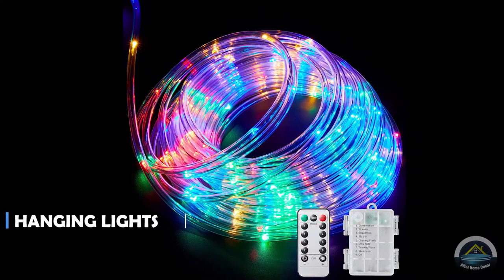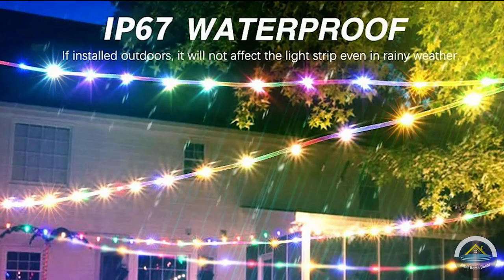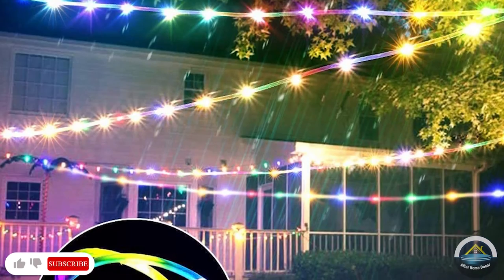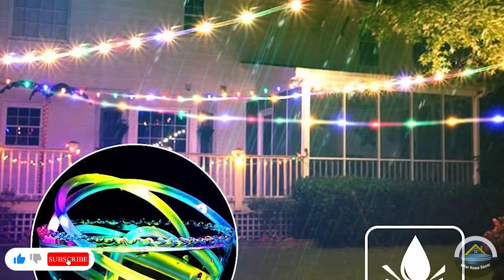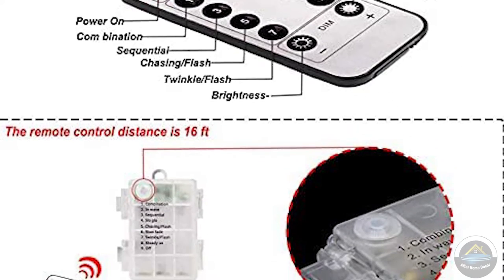Next is hanging lights. It will brighten up your every event. Multicolor hanging lights — the 40 feet, 120 LEDs drop lights come with 8 lighting modes and 10 brightness levels. With its remote you can use the functions you want.